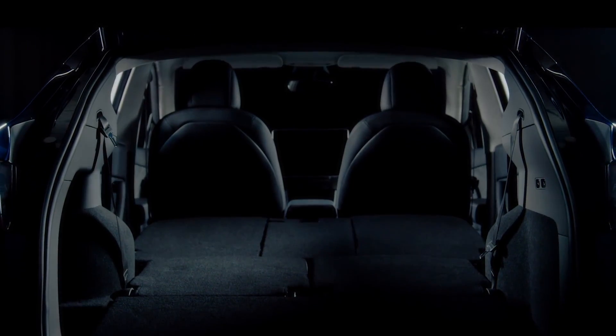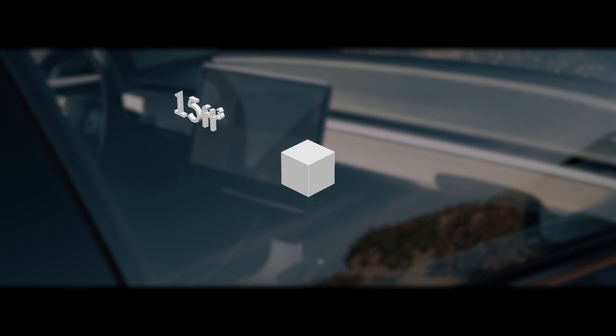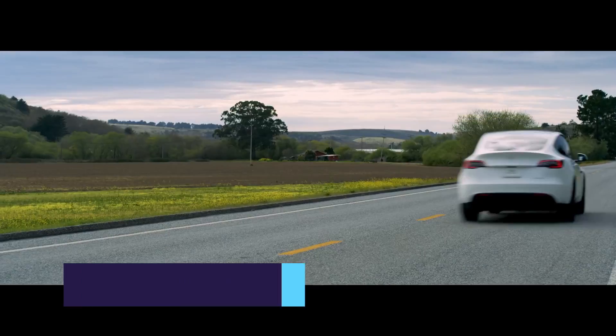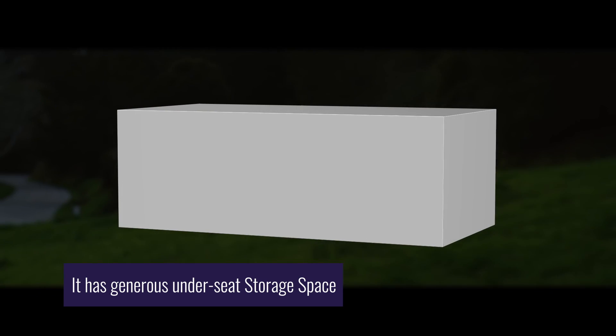With the rear seats completely folded down flat, the Model Y offers 68 cubic feet of space, a whopping jump from the 15 cubic feet of the Model 3. But this is due to the fact that this compact yet spacious CUV also features a generous under-seat storage space.